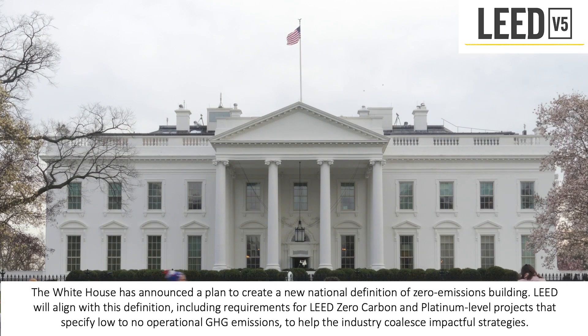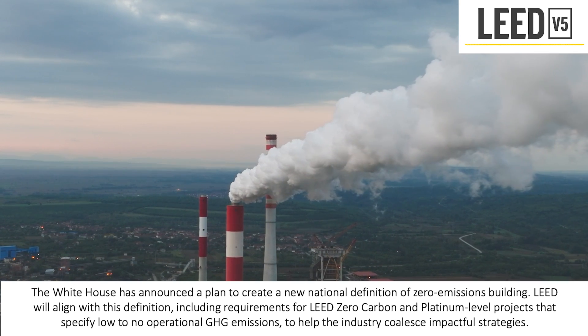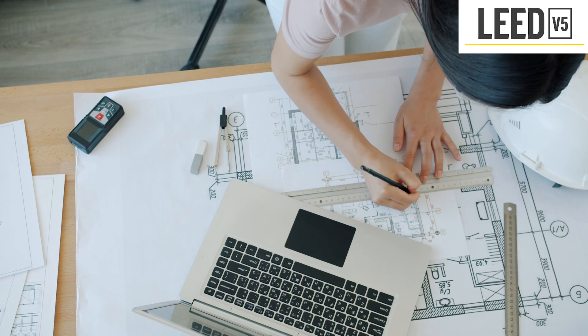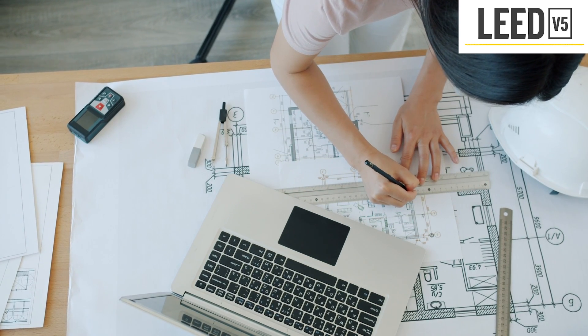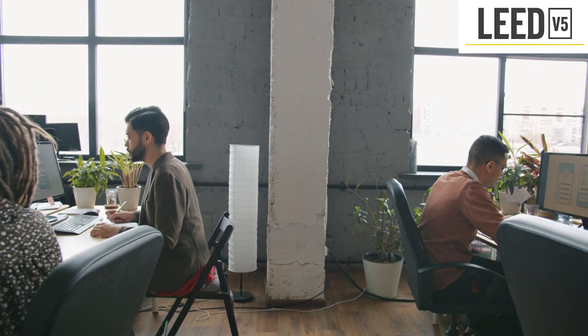The White House has announced a plan to create a new national definition of zero emissions buildings. LEED V5 will align with this definition, including requirements for LEED zero carbon and platinum level projects that specify low to no operational GHG emissions, to help the industry coalesce around impactful strategies. The move aims to empower and engage the market towards zero emission buildings and will be referenced in federal programs and state and local policies. USGBC and other organizations in the green building space will align around this national definition to send a clear market signal.